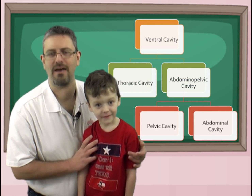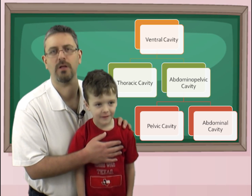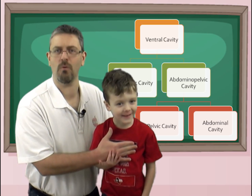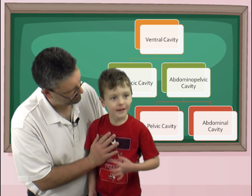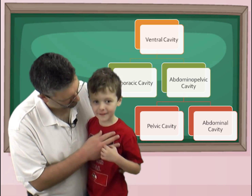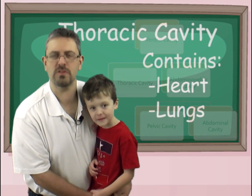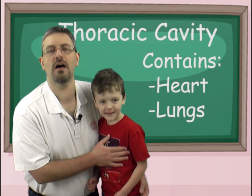The cubby holes in the front — the body cavities in the front of the body — are the thoracic cavity. This is the ventral cavity. In the thoracic cavity up here, what's this thing that's beating over here? My heart. That's right, we have a heart in the thoracic cavity. Take a deep breath in — where'd the air go? What are these things over here that you breathe into? You haven't got there yet in kindergarten — it is your lungs. So your thoracic cavity contains your heart and your lungs.